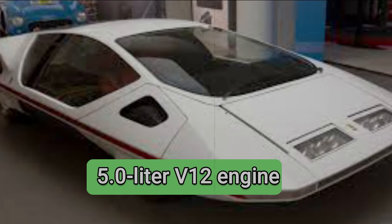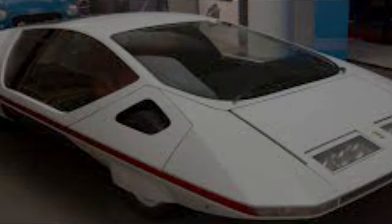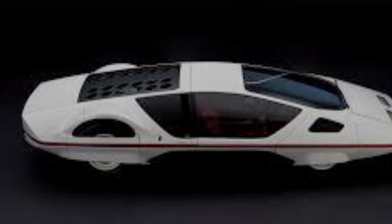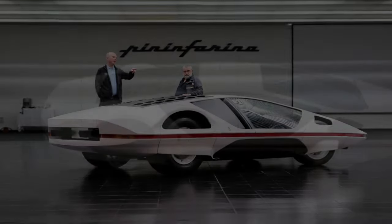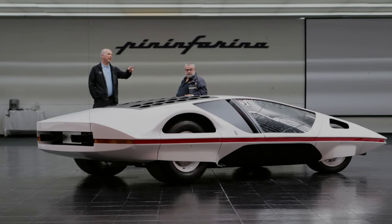It is based on the Ferrari 512 S racing car chassis and has a 5.0-liter V12 engine that produces 550 horsepower. It can reach speeds of up to 220 miles per hour and has various features such as an adjustable spoiler, an idle position for the steering wheel and instruments, and spherical air vents.